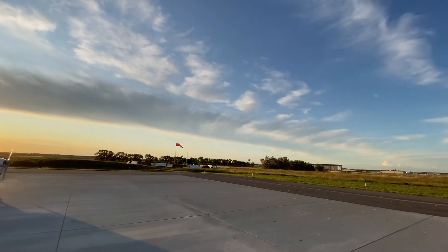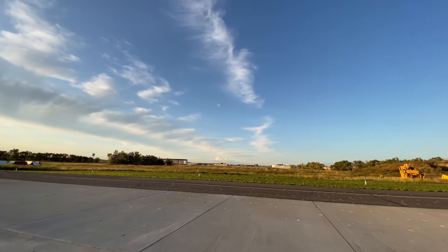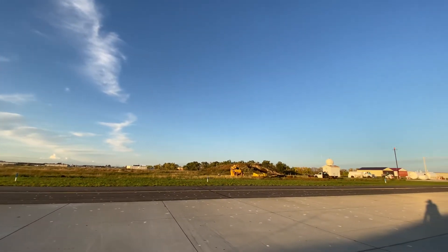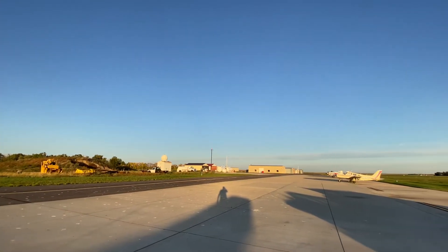I'll pan up towards the sky — you can see a lot more of the sky and the shot is very dramatic. It reminds me of the GoPro, but with much higher dynamic range.